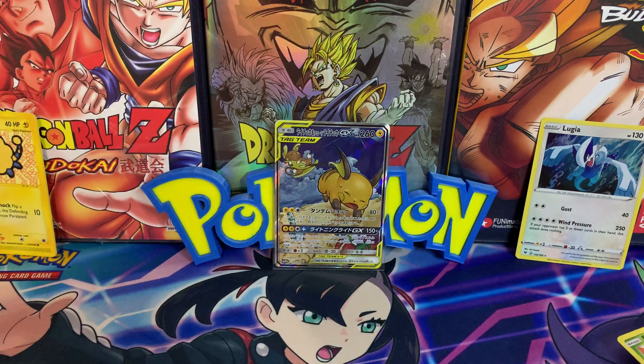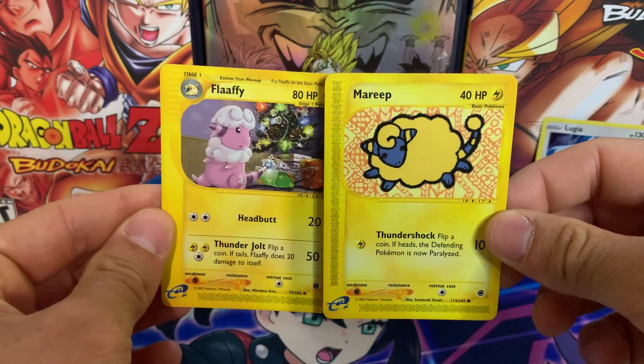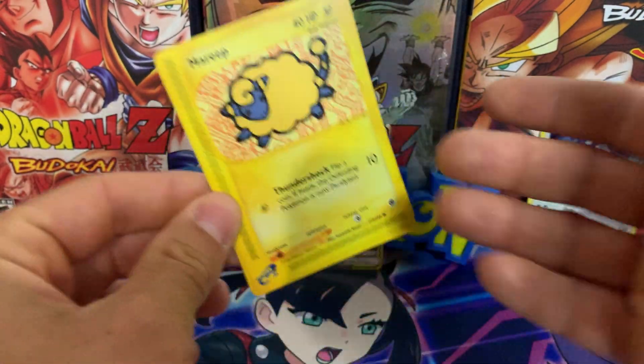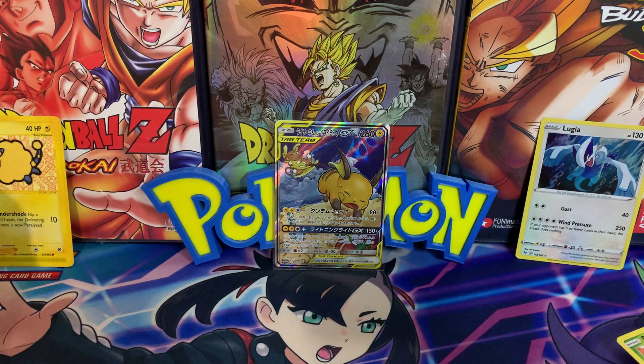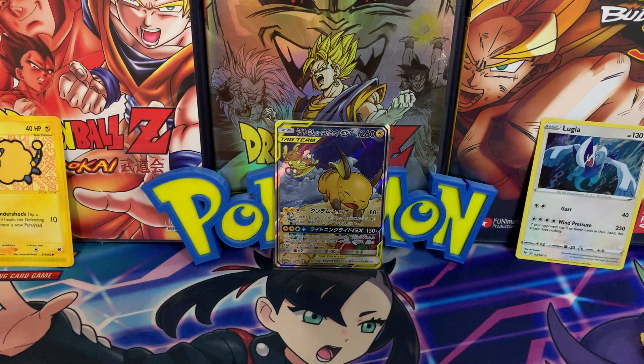With that being said, everyone, I appreciate your time very much. Please like this video and leave a comment down below to enter the giveaway for a chance at one of these two Expedition cards. I know it's nothing crazy, but you've got to start somewhere, right? And you're also supporting me and boosting this kind of content in the algorithm. So thank you all very much again, and I hope to see you next time.